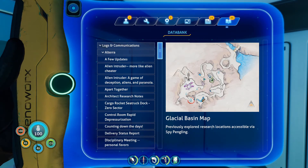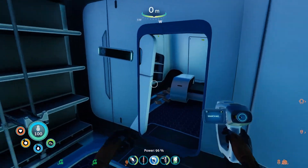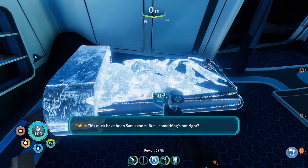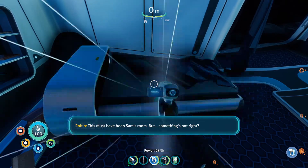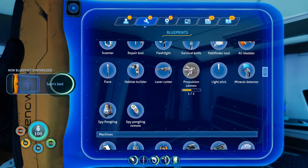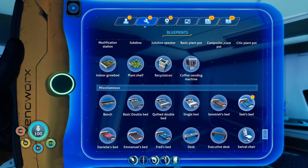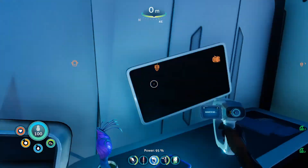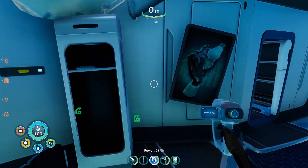So where are we? Wait, what is this in the middle? That looks important. We'll have a play around. We have Sam's bed — this must have been Sam's room. But something's not right. Well, we have Sam's bed nonetheless. We'll pick that up last.